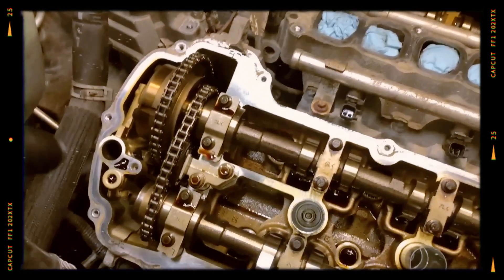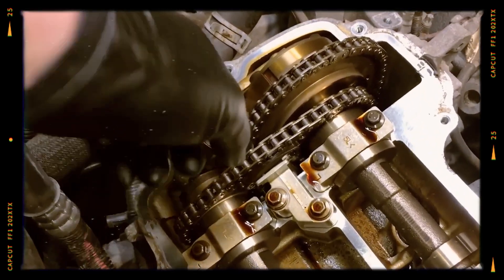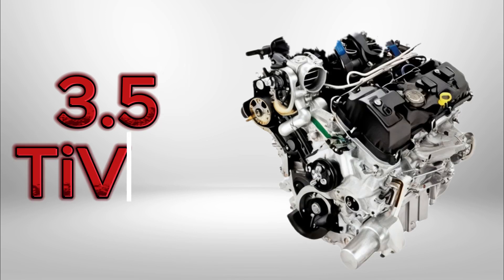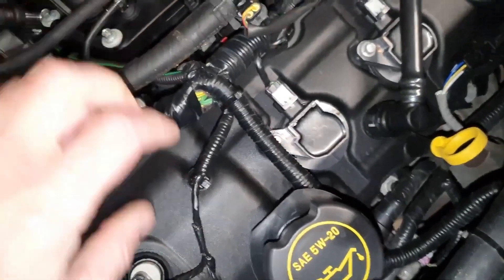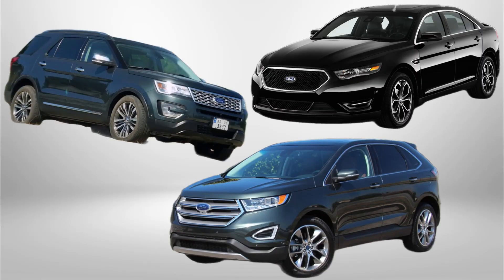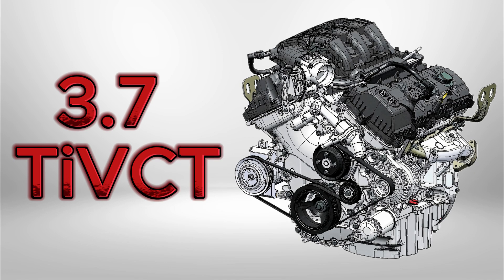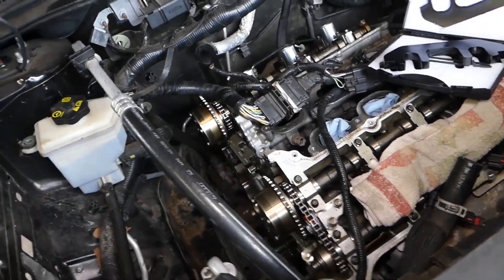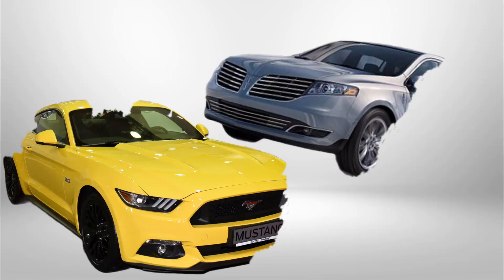The TIEVCT generation introduced quieter Morse timing chains and dual independent variable valve timing (Ti-VCT). The 3.5 Ti-VCT output increased to 280–290 horsepower, used in the Ford Explorer, Taurus, and Edge. The 3.7 Ti-VCT is a higher-displacement version delivering 300 to 305 horsepower, found in the Mustang and Lincoln Continental.